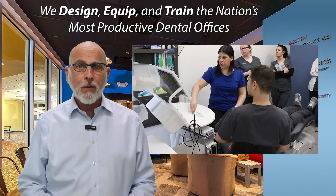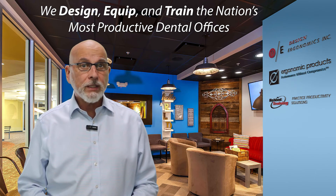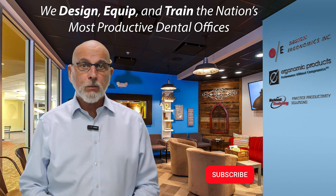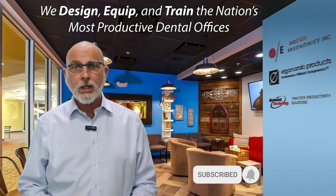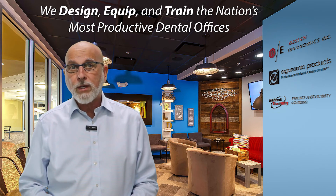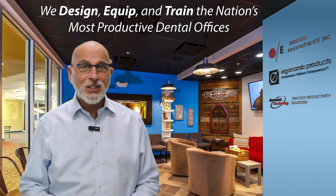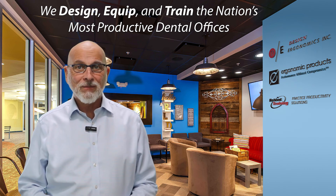If you'd like to see more videos about how to make your dental office a fun, easy and productive place to work, check out the links in this video. Please don't forget to subscribe to our YouTube channel and make sure to click on the bell icon to turn on notifications so you'll know when we post video updates. Looking forward to being back with you soon. If you have any questions, please reach out to my team. And thank you.